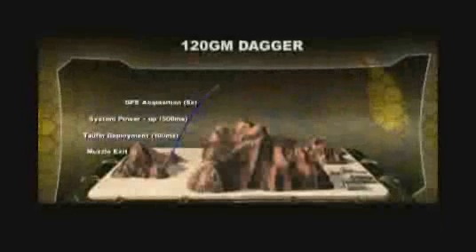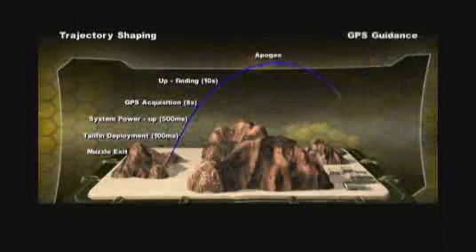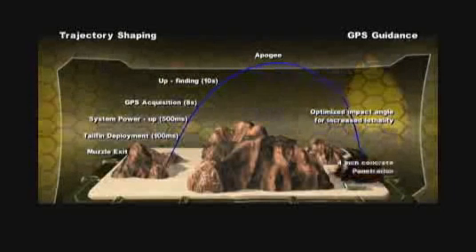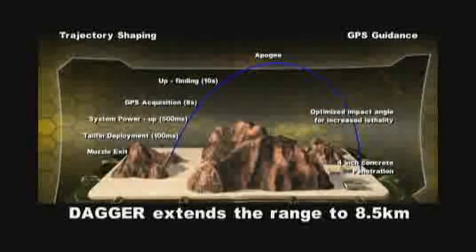Dagger employs a controlled steep-dive angle flight path to provide high first-round lethality on mountain ridgelines and in urban areas. High maneuverability enables significantly more trajectory shaping at high altitudes and in high winds without needing meteorological data for a fire solution.